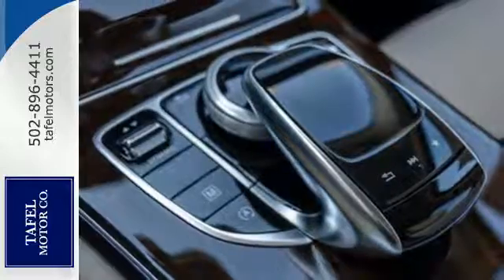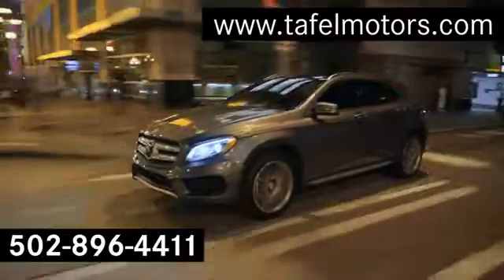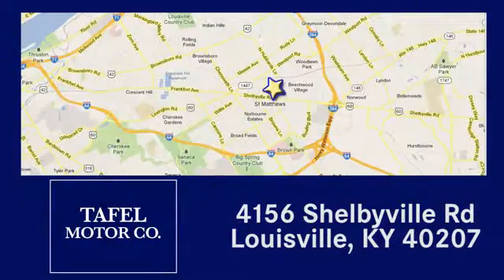Quality and precision top to bottom. This GLC is ready for a test drive. See it for yourself today. Visit us online at taffelmotors.com. Call or stop in at 4156 Shelbyville Road in Louisville. A memorable experience awaits.